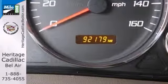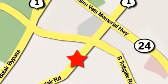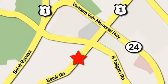Come take a test drive today. Mile One Heritage Cadillac of Bel Air is conveniently located at 716 Bel Air Road in Bel Air.